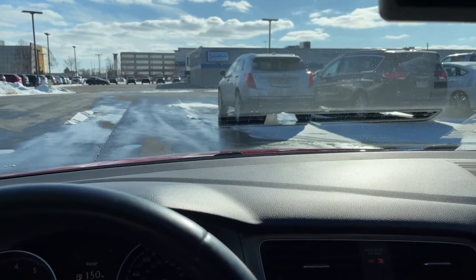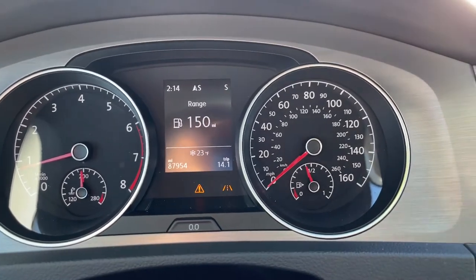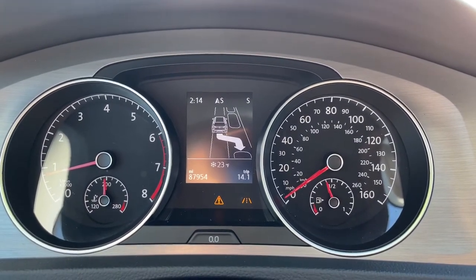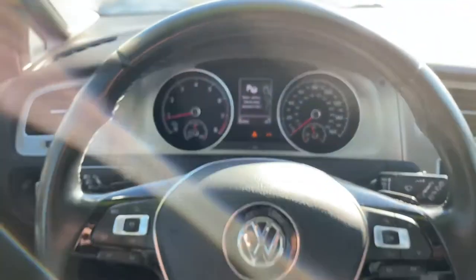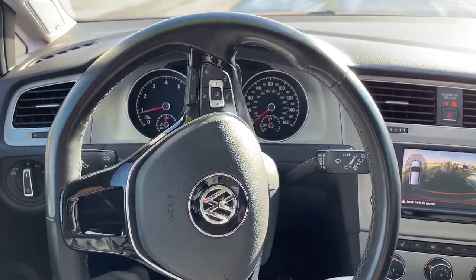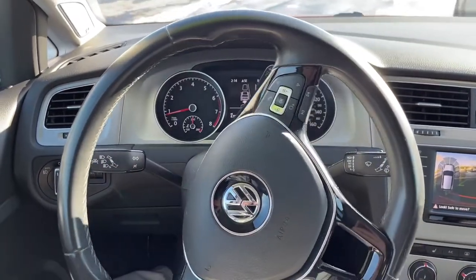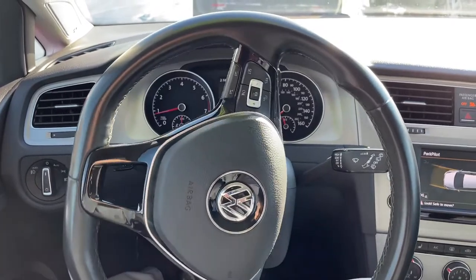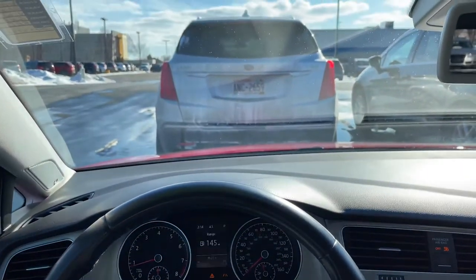I'd like to park behind this silver Cadillac here. If you note the display on the center of the gauge cluster, by slowly driving past, it tells you to stop, shift into reverse, and let the vehicle take over. All you have to do is keep your foot on the brake, go slow, and let the vehicle park itself. And just like that, I'm right where I wanted to be.